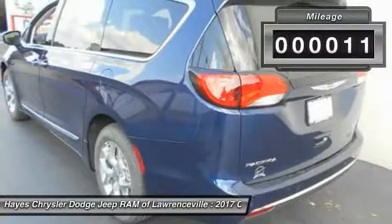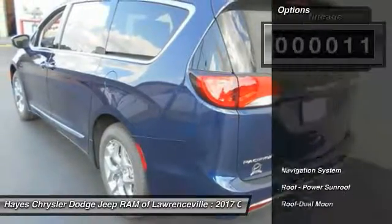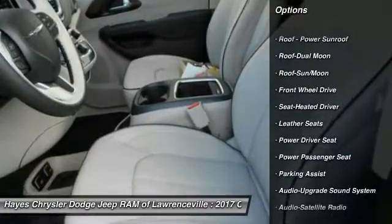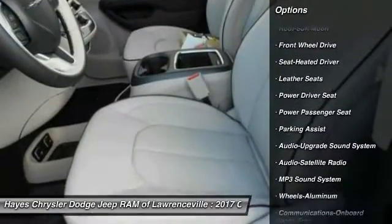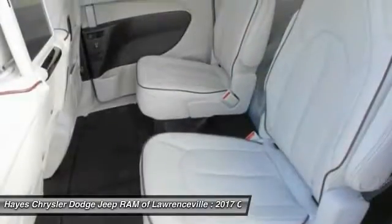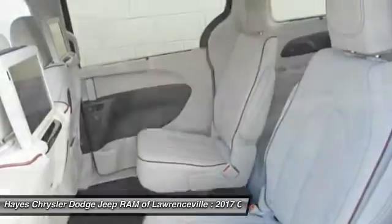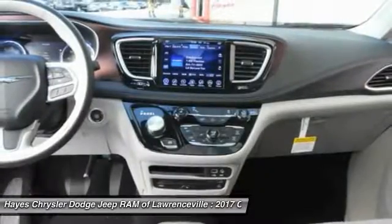This vehicle has less than 100 miles. Here are some of this vehicle's great options: power passenger seat, quad seating, anti-lock braking system, traction control, navigation system, Bluetooth wireless data link for hands-free phone, moonroof, air conditioning, HomeLink garage door opener, and power steering.